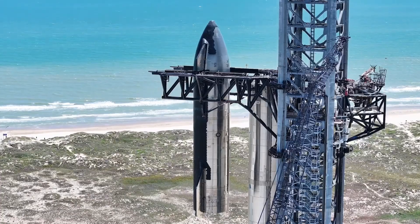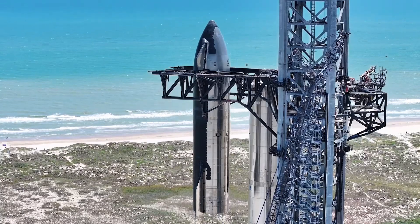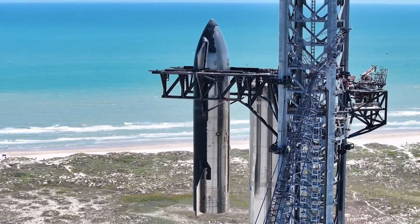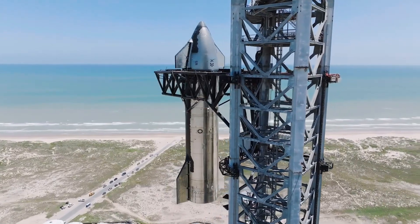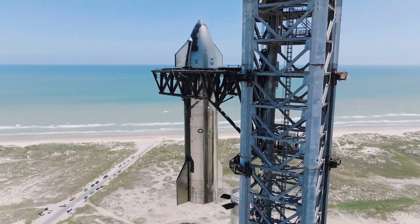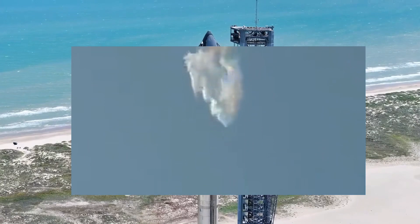If you remember, the first test flight in April had the same issue when some of its engines malfunctioned during flight, ending in a giant fireball. However, the rocket managed to successfully fly to the point of stage separation before its self-destruct systems were activated.